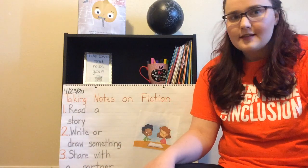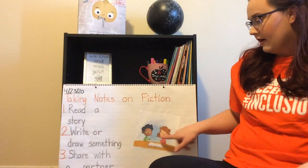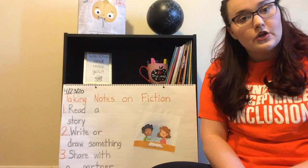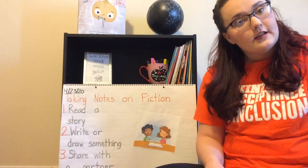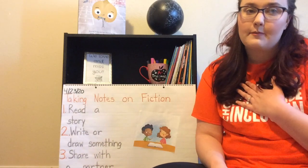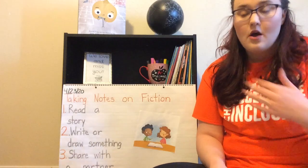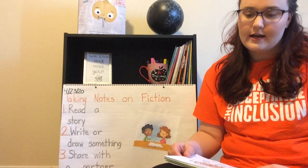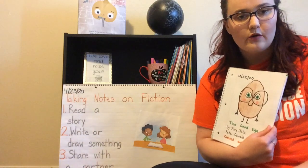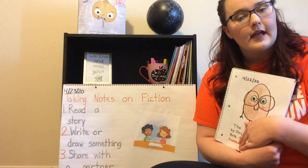What does it look like to share with a partner? It means that you are sitting next to your partner, you are looking your partner in the eyes, and you say: would you like to share your notes first or would you like me to share my notes first? And if they say why don't you go ahead and share, you are going to show them your notes and explain what you did.